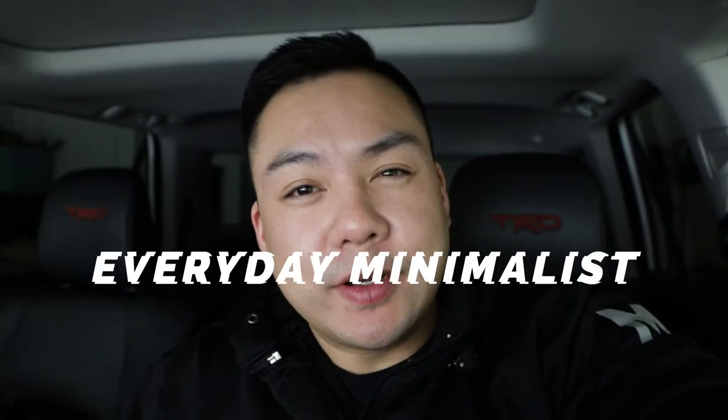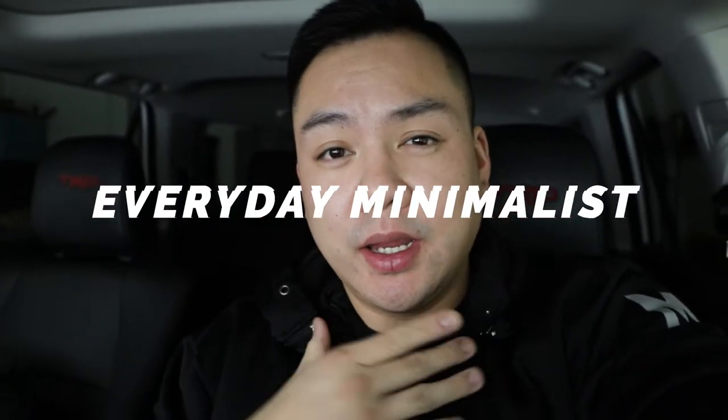What's going on guys? Welcome back to Everyday Minimalists. My name is Brandon and today we are looking at my brand new car. I've had this vehicle for a few weeks now and it's been pretty exciting. If you guys follow me on TikTok or Instagram then you already know what it is. Let's go ahead and show you guys what this thing is all about.